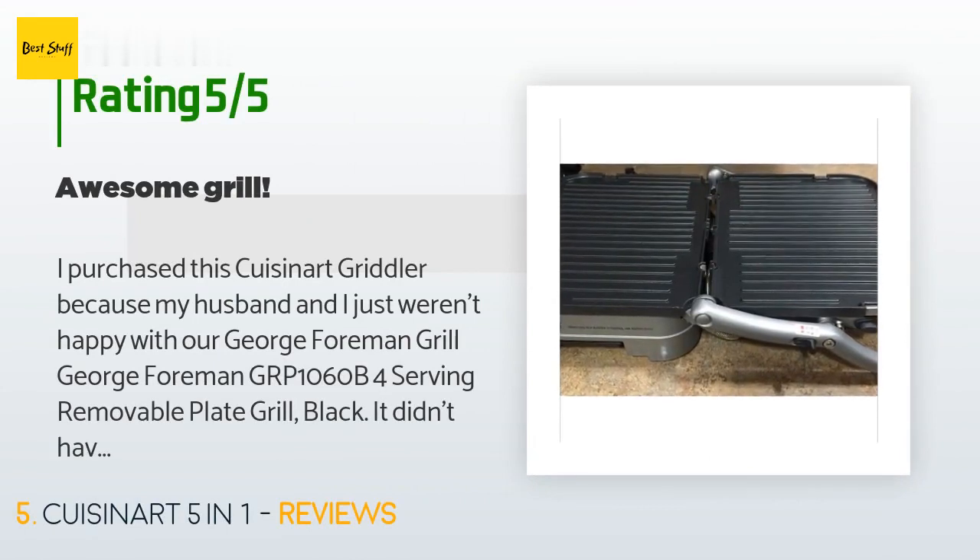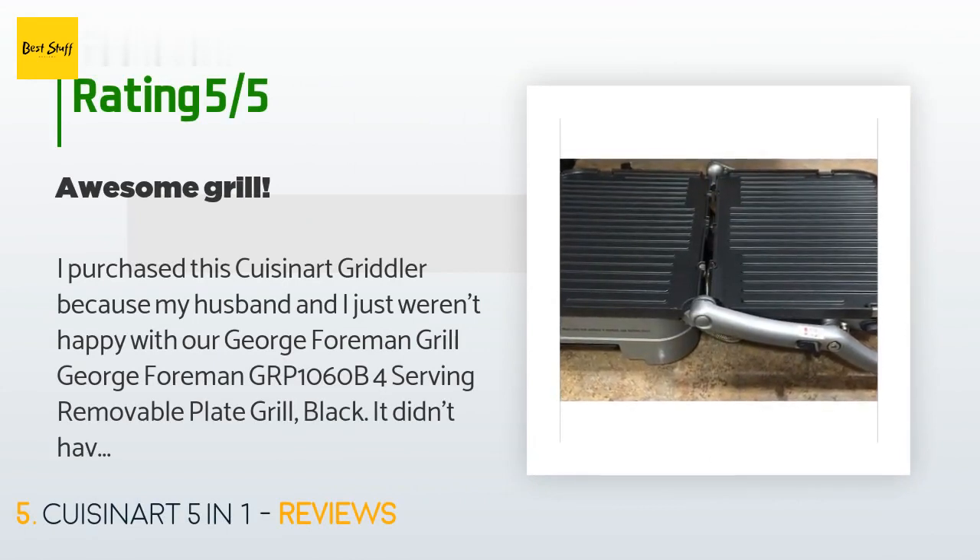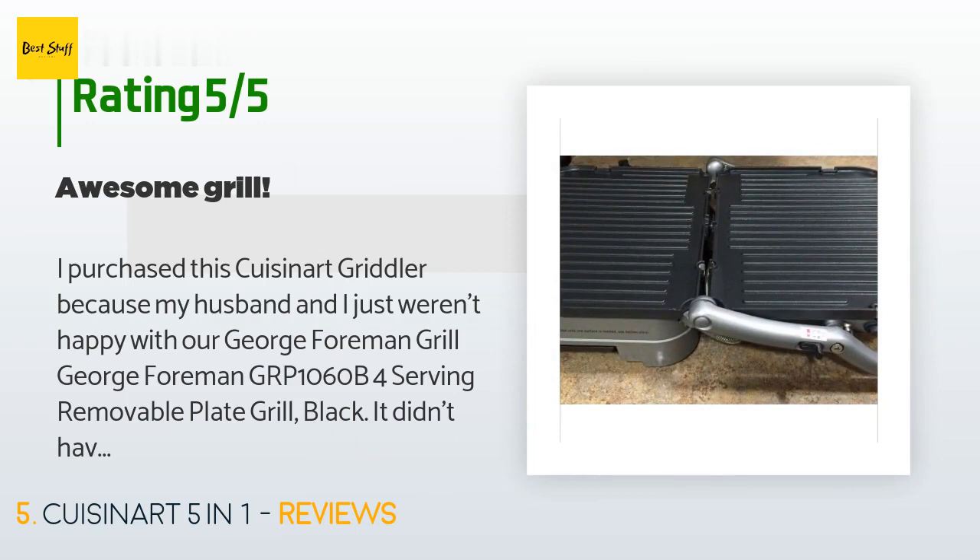Check out the link in the YouTube description below. The average rating of this product is 4.5 stars with more than 11,509 customer reviews. A customer said: I purchased this Cuisinart Griddler because my husband and I just weren't happy with our George Foreman Grill GRP 1060 B4-serving removable plate grill. It didn't have temperature adjustment, and the drip tray would melt every time hot grease would drip in it or after being put in the top rack of the dishwasher.